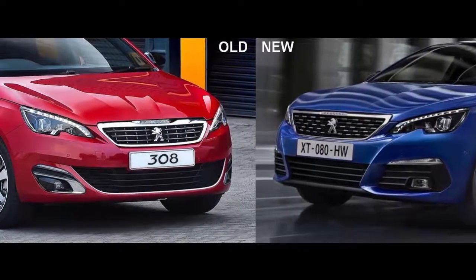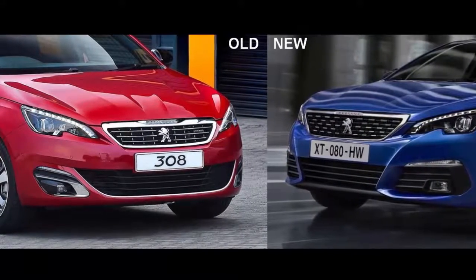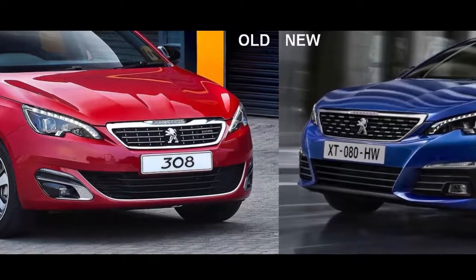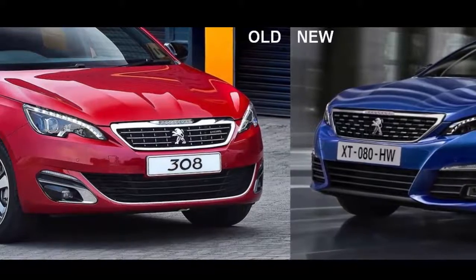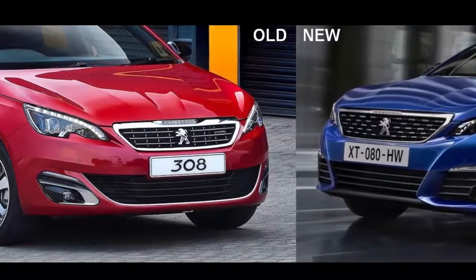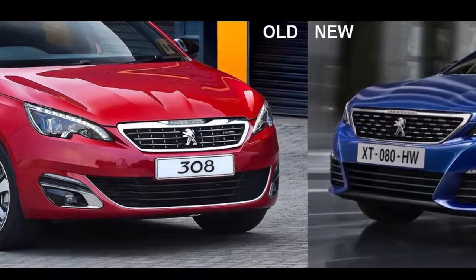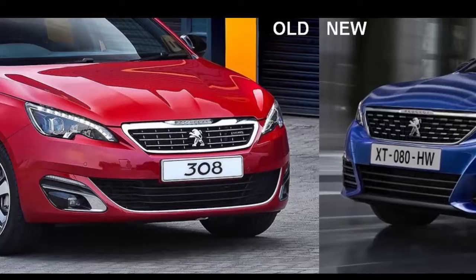On the engine front, Peugeot has upgraded the 96 kW 1.2-litre 3-cylinder turbo PureTech engine for better combustion efficiency, and there's a brand-new 96 kW 4-cylinder turbo-diesel engine. At the upper end of the range, Peugeot's 132 kW BlueHDi 180 S&S motor is now mated to an 8-speed automatic transmission.